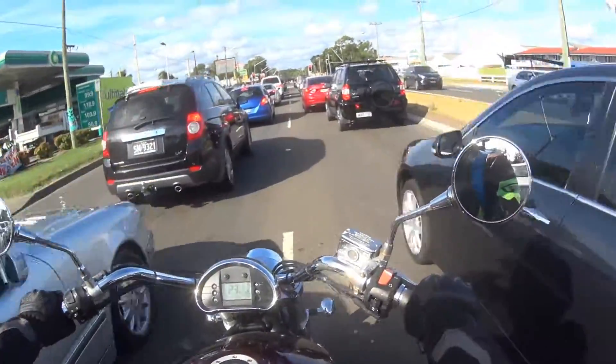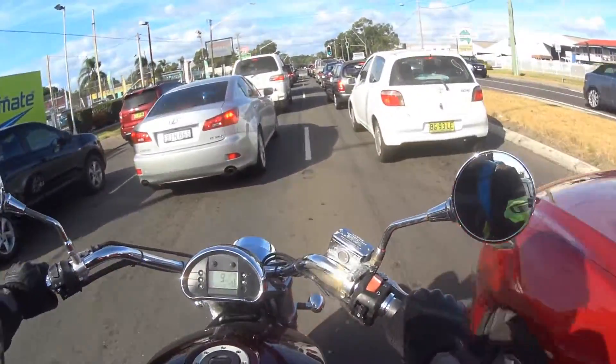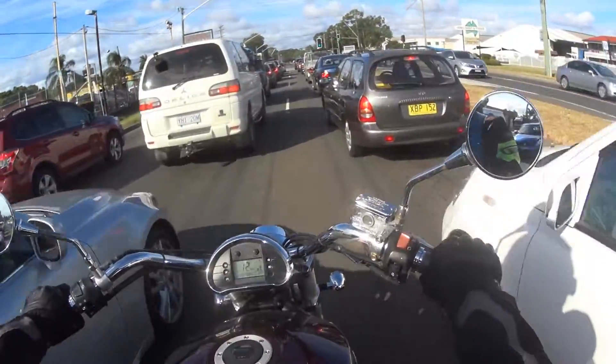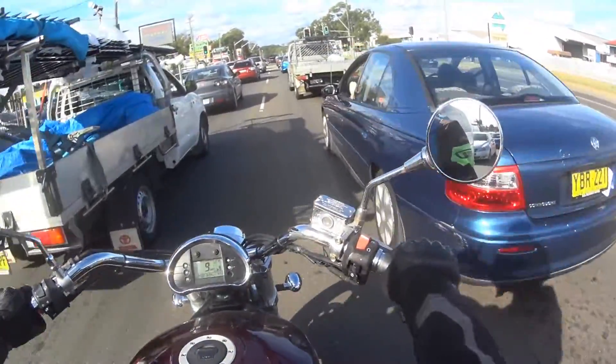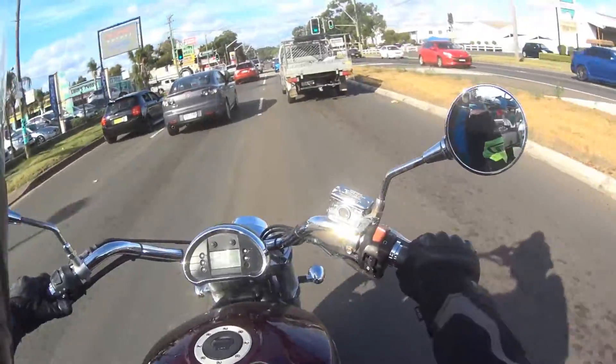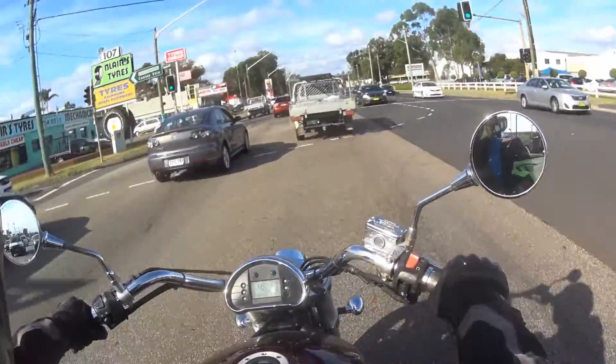This is probably about the quickest I've done lane filtering, but if it's a bit tight I'll slow down. I don't use my front brake — I'll just use my back brake, it gives me a little bit more control. And when there's a break in the traffic, indicate, head check, and you're in! How good is that? Love it!